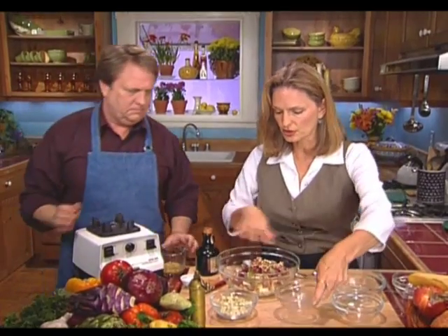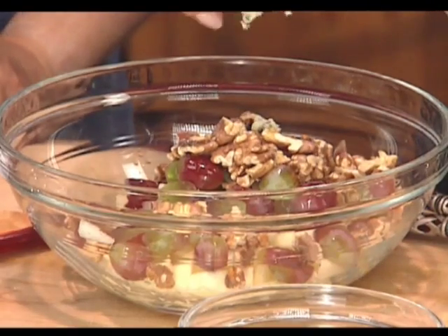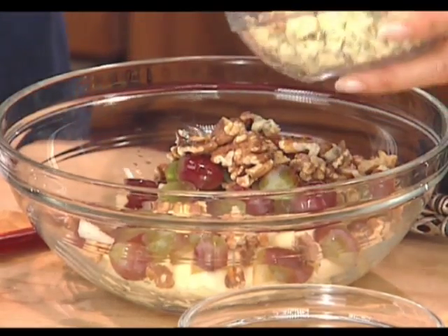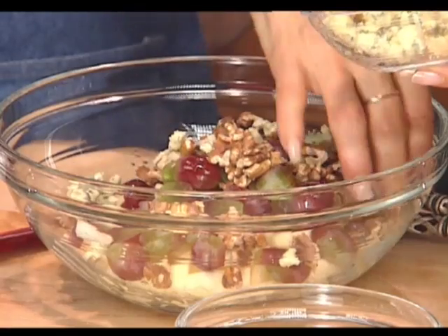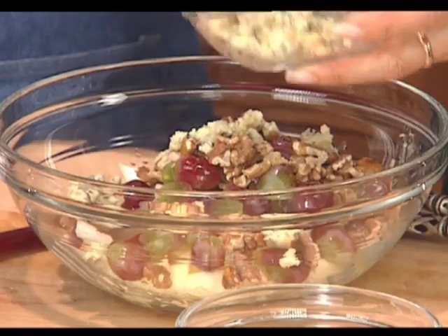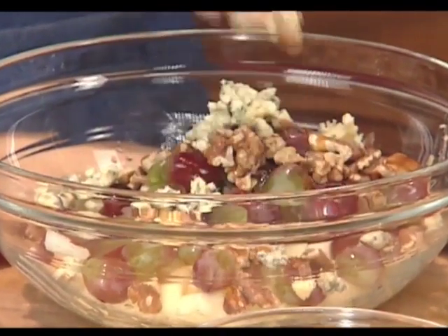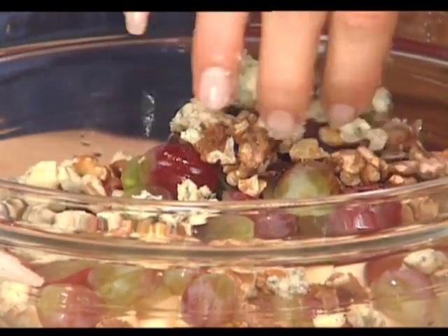Here we have something that's optional. You can go with it like this as a nice vegan salad, or you can add a little bit of crumbled English Stilton cheese for some extra richness and depth of flavor. It's very rich, but it's a fabulous tasting cheese with apples, grapes, nuts, and mustard. If you're vegan, you won't want to add this. And go ahead and toss that together.